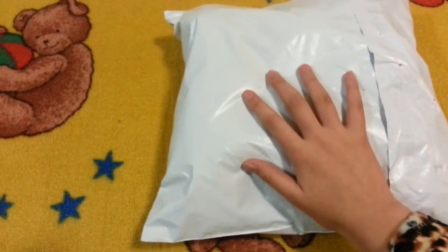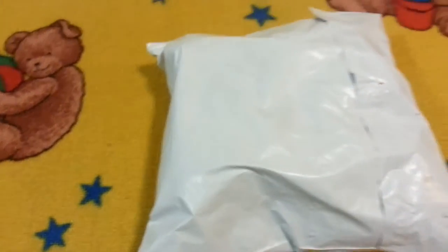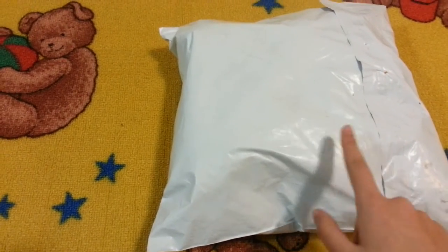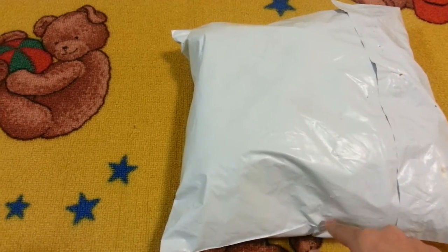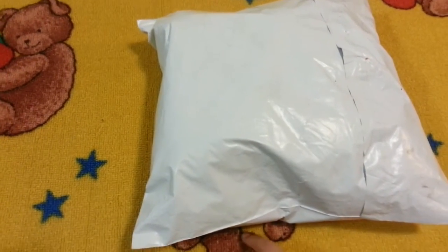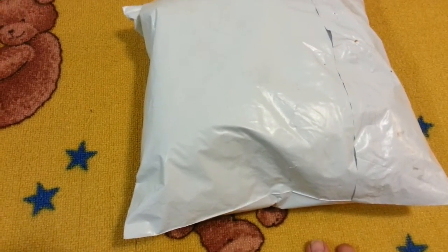Christmas is coming and I have a package today. Oh my gosh, I'm so excited. I actually ordered this on December 1st. Today is December 18th. And I was going to film outside, but it's snowing way too much right now, so I'm just going to be filming this indoors.